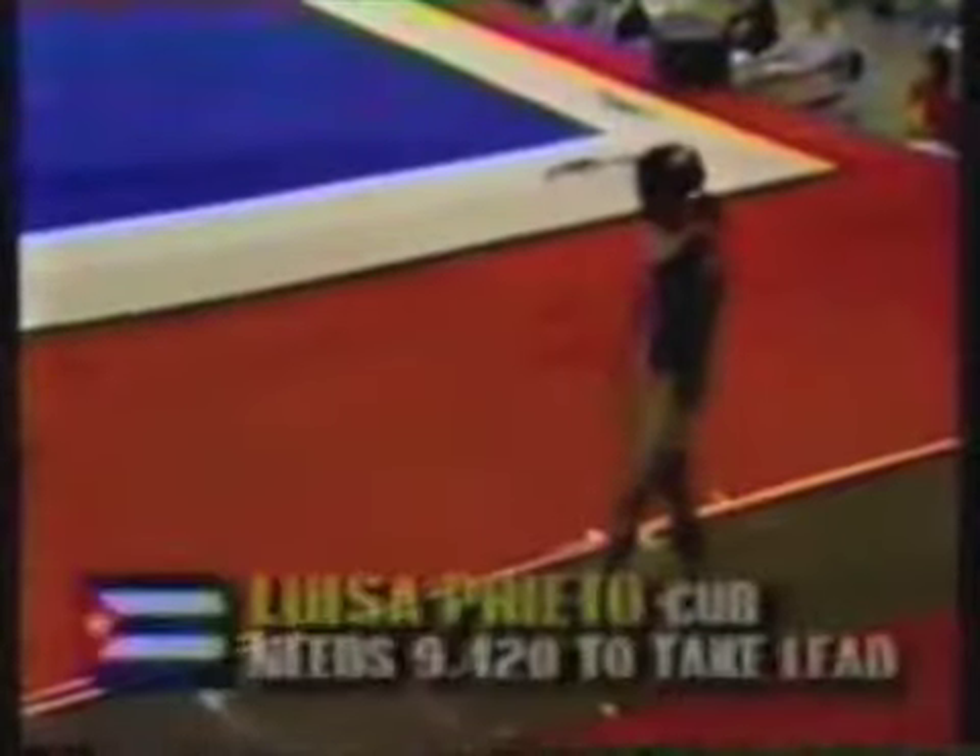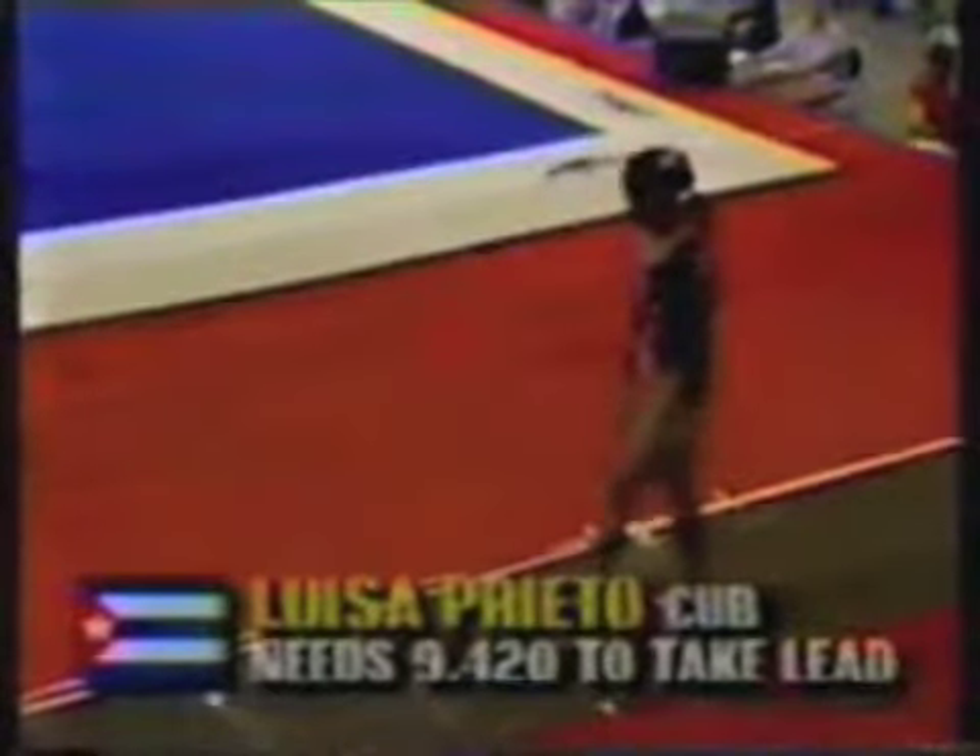Ronda Fain of the United States. This is Louisa Prieto of Cuba. She is 19 years old from Havana, has been on the Cuban national team for six years. She needs a 9.425. She is a dynamite vaulter.